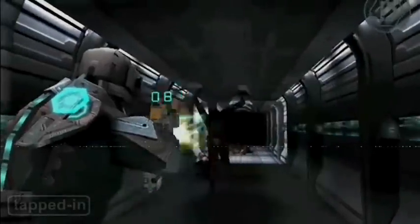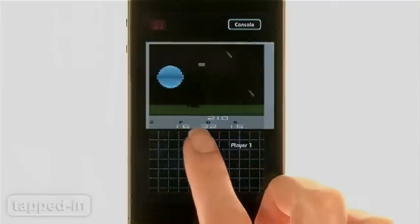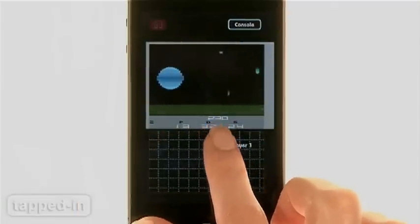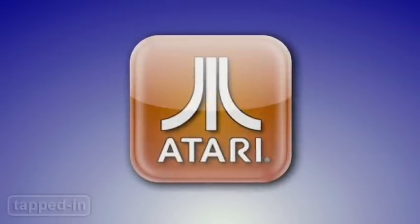The iPhone can play tens of thousands of cutting-edge games, but the thrill of playing Atari classics will forever have a place in our hearts. Now the Atari's Greatest Hits app lets you relive the magic anywhere you go.